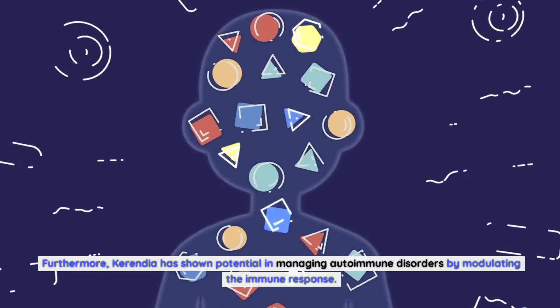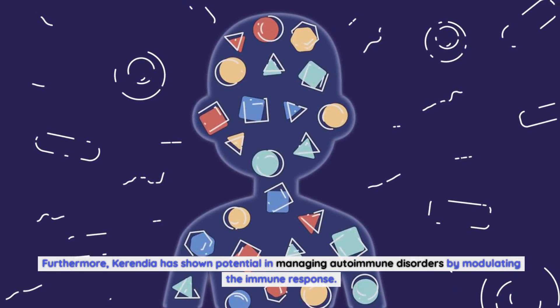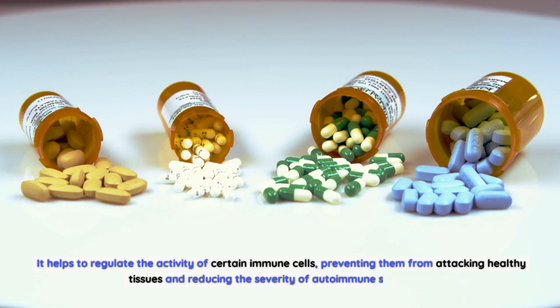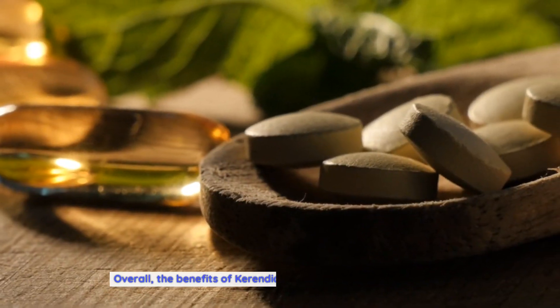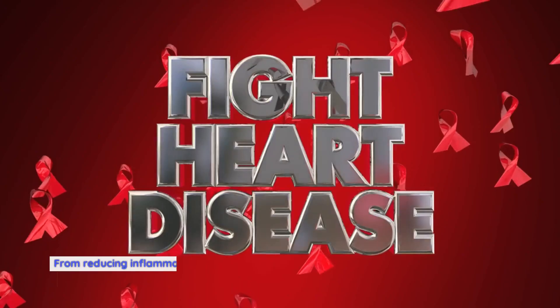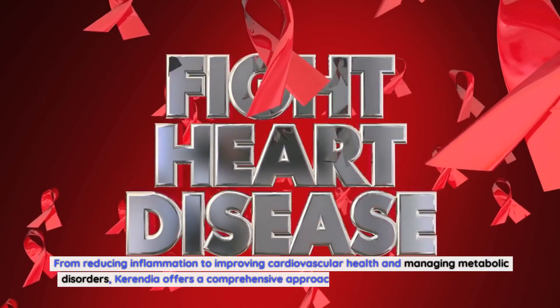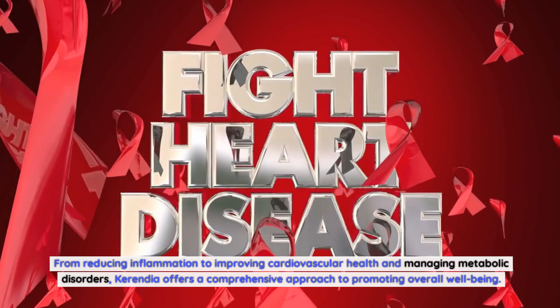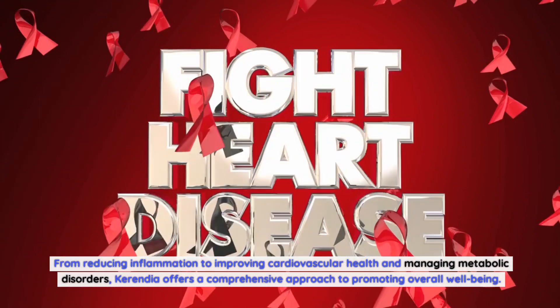Furthermore, Carindia has shown potential in managing autoimmune disorders by modulating the immune response. It helps to regulate the activity of certain immune cells, preventing them from attacking healthy tissues and reducing the severity of autoimmune symptoms. Overall, the benefits of Carindia medication are vast and diverse — from reducing inflammation to improving cardiovascular health and managing metabolic disorders, Carindia offers a comprehensive approach to promoting overall well-being.